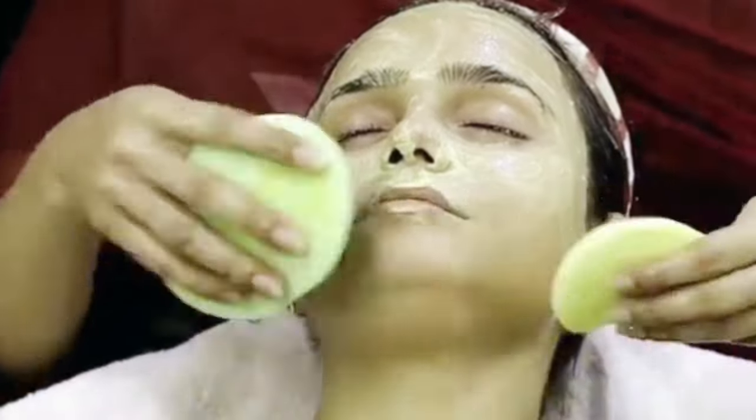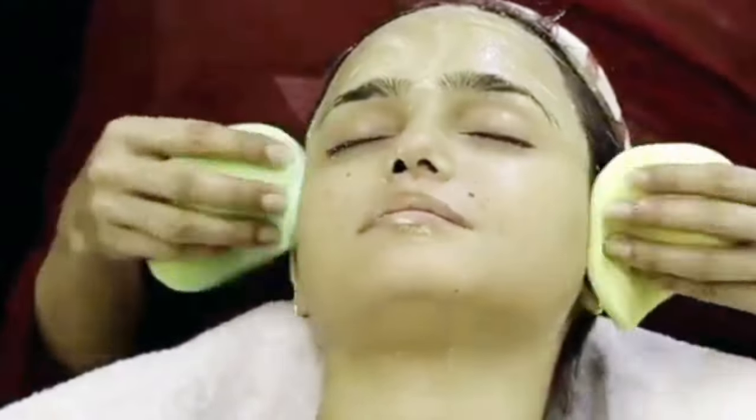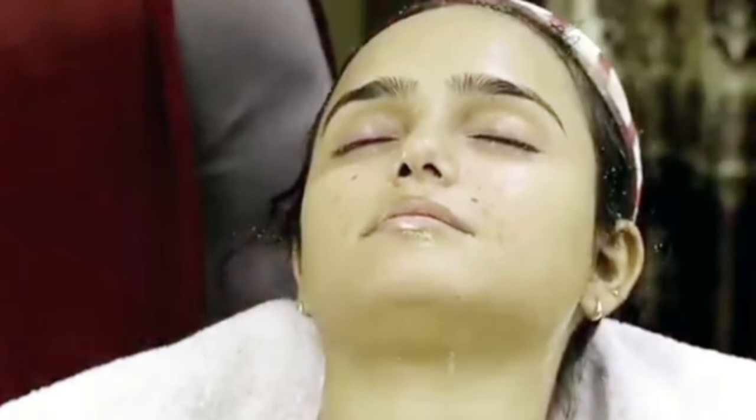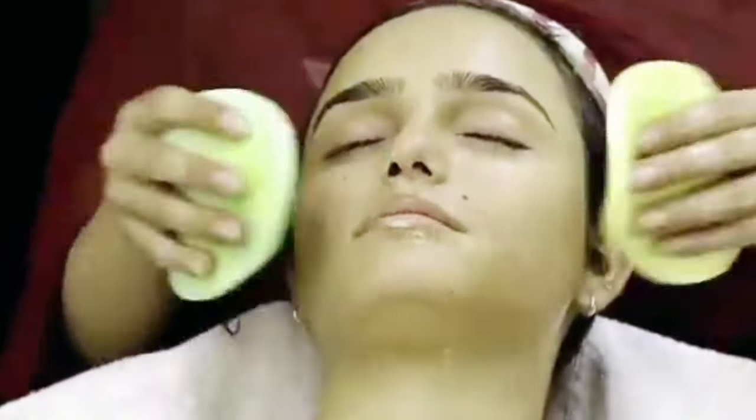You have to massage it in a circular motion. You can remove it, but one thing is — you can leave your skin polish on your skin for a bit. Then you can remove it.